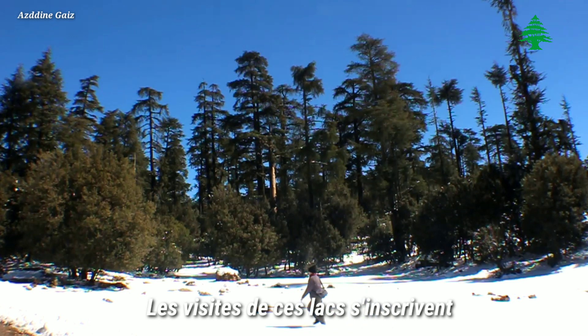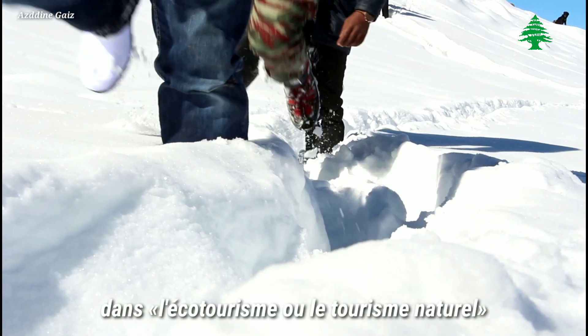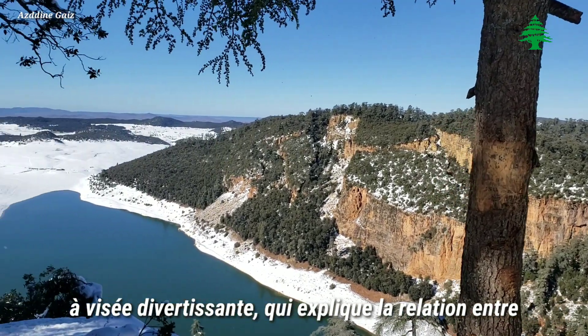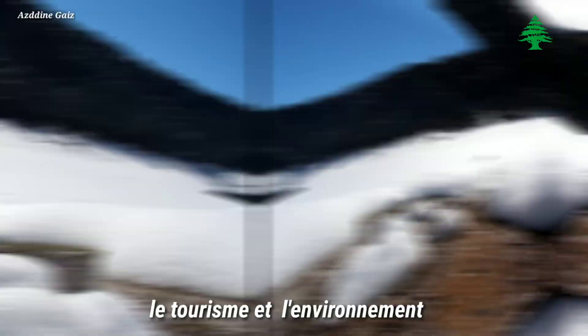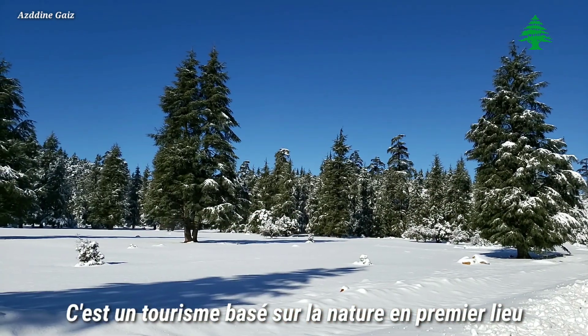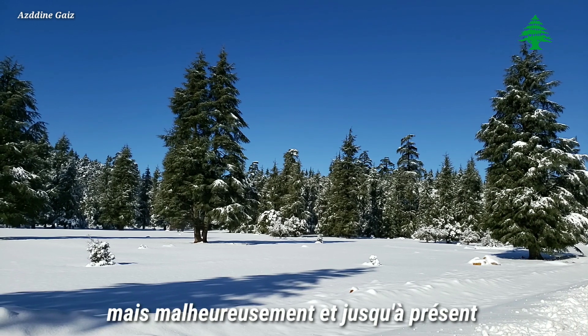This area, also known by various local names, represents a remarkable natural environment. Unfortunately, not all aspects of this natural setting are easily visible or accessible to visitors.